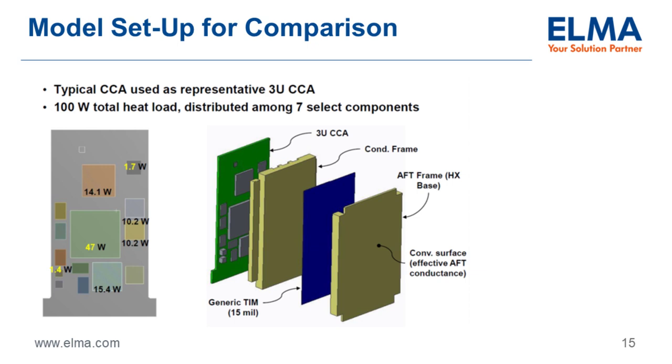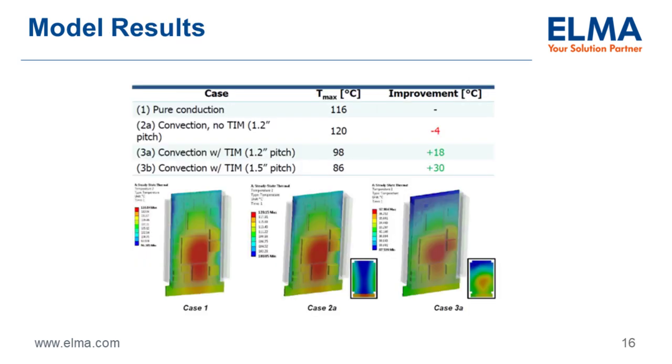Looking at a 100-watt card model: using pure conduction, junction temperature of devices reaches about 116°C. With convection and no thermal interface material at 1.2-inch pitch, it's 120°C. With thermal interface material and convection at 1.2 inches, it's 98°C. At 1.5-inch pitch with thermal interface material, it's 86°C. We're seeing a 30-degree difference in junction temperature by going to VITA 48.8 cooling at 1.5-inch pitch.